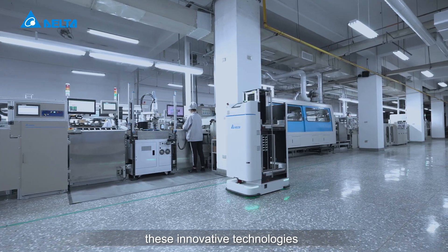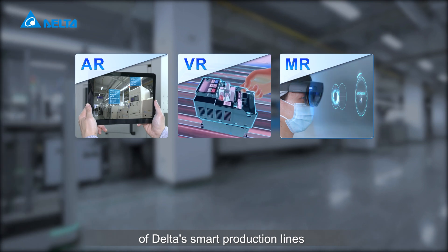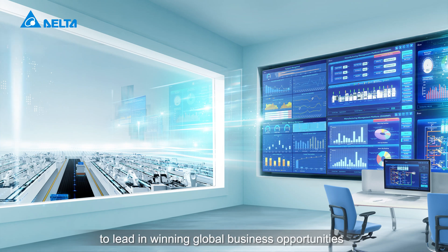These innovative technologies play a critical role in upgrading Delta's smart production lines. Riding on the trend for smart manufacturing, Delta advances with its customers to lead and win global business opportunities.